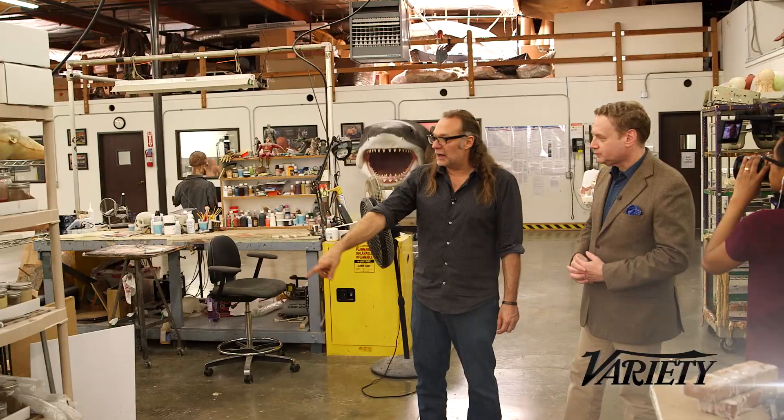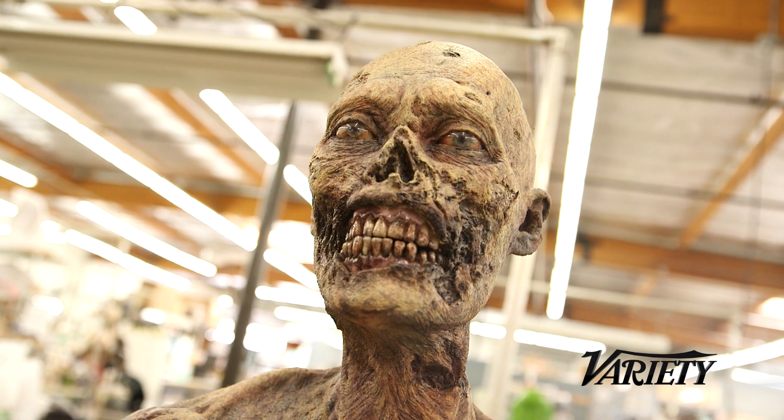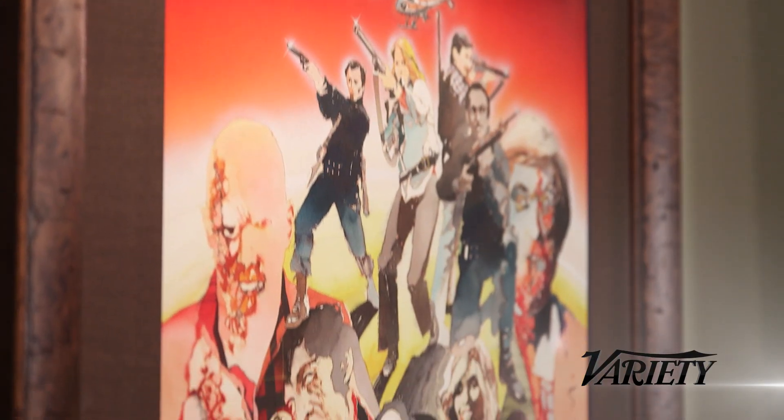David Cohen from Variety here. We're at the KNB EFX Group in Chatsworth, California to get an inside look at the making of The Walking Dead. Greg Nicotero started out doing effects makeup and he's still one of the top artists in the business, but he's moved up to being a producer and director on The Walking Dead. KNB is his shop, and he was kind enough to take us around starting in their break room, which has a little more than coffee machines and tables.